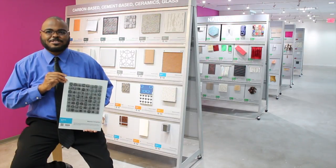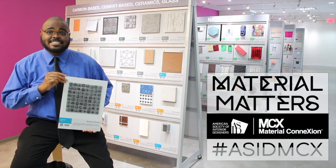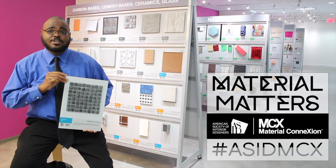To find out more about this material and the other 300 or so healthy and innovative materials in our collection, follow the hashtag ASIDMCX on Twitter and Instagram, or click on the links in the video description.